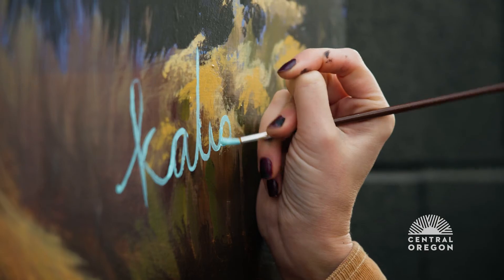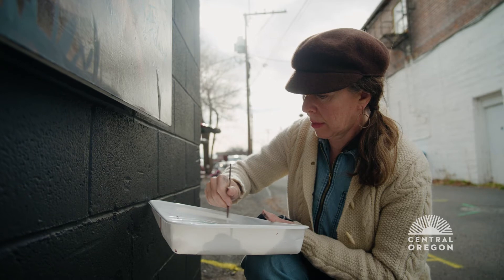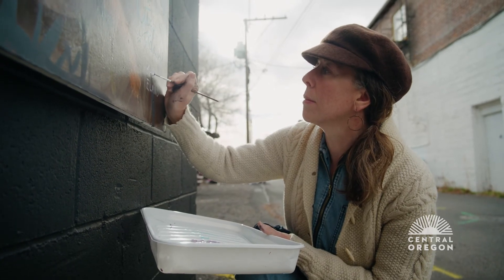We just have so much fun painting together, talking about anything while we're painting, listening to music — we're creating something together that we couldn't do apart.